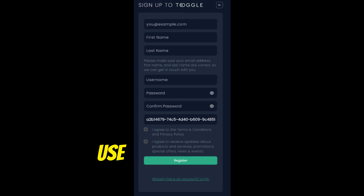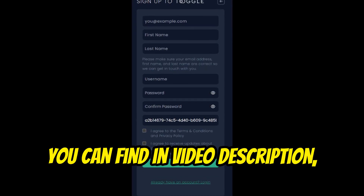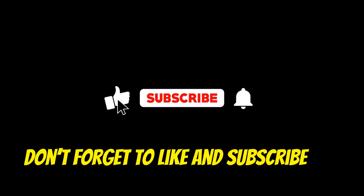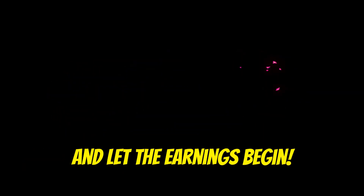So why wait? Use my referral link, which you can find in the video description, to sign up and start mining today. Don't forget to like and subscribe for more updates. Happy mining and let the earnings begin.